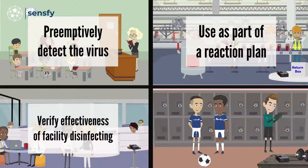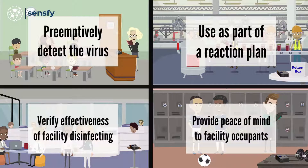Verify effectiveness of facility disinfecting, and provide some peace of mind that efforts are being made to keep people safe.